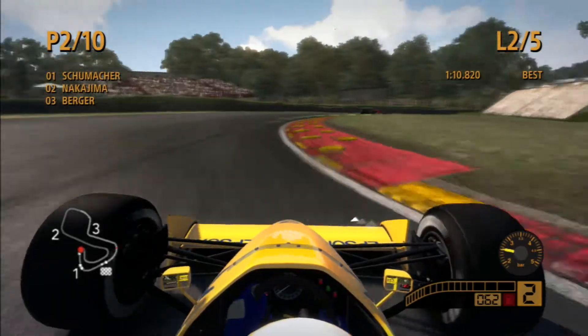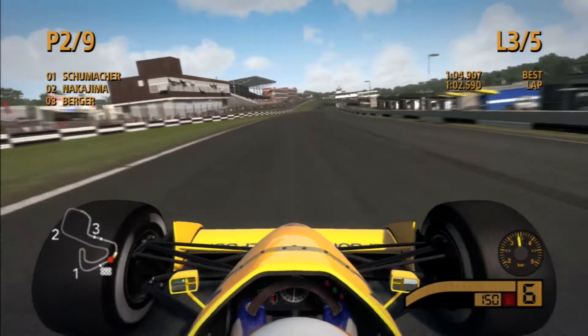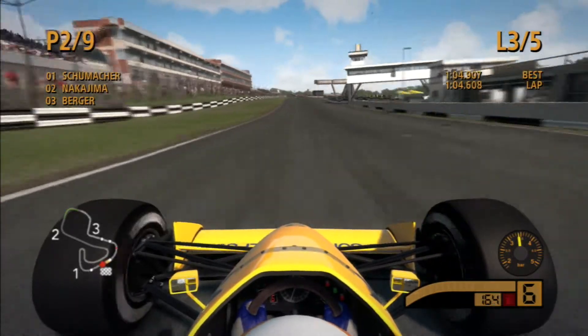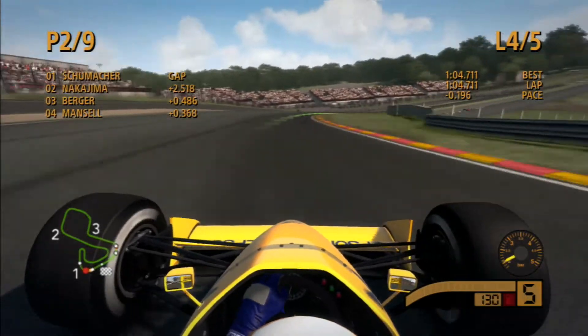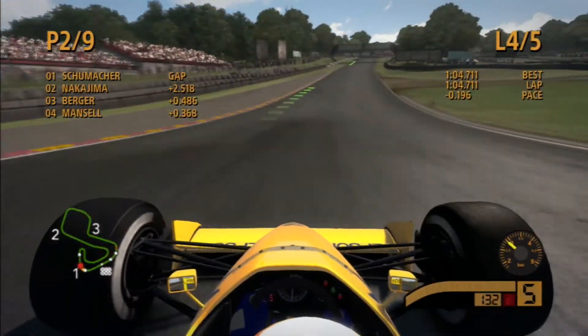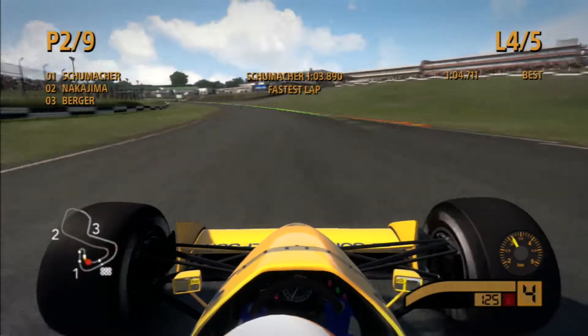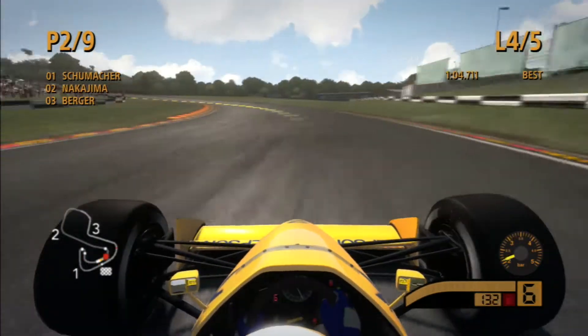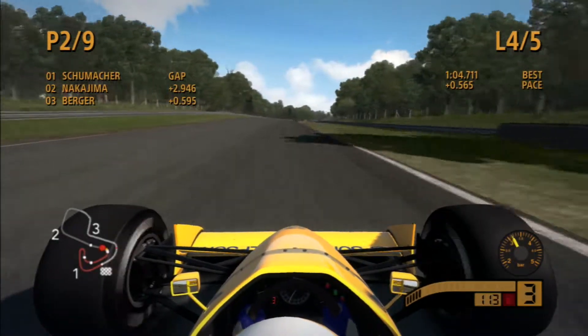End of lap three and not a lot is happening. Berger is behind us and doesn't really seem to make a move. Schumacher is ahead of us by two and a half seconds. We've got a retirement from the race — don't know who that is but it's not Schumacher, so I don't care. This is pretty boring. I've pretty much given up trying to catch Schumacher because I just don't have the pace.